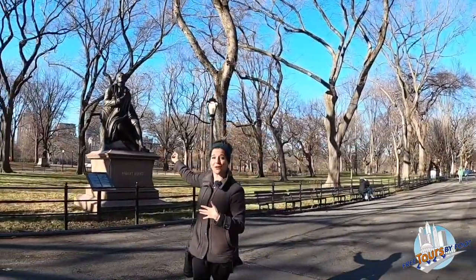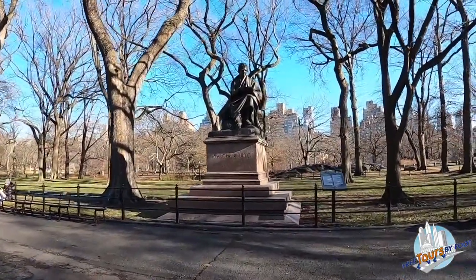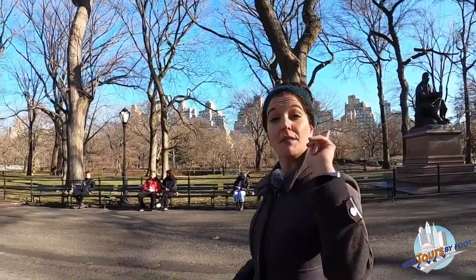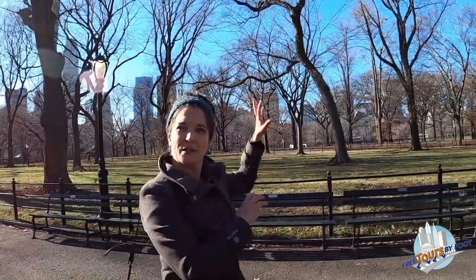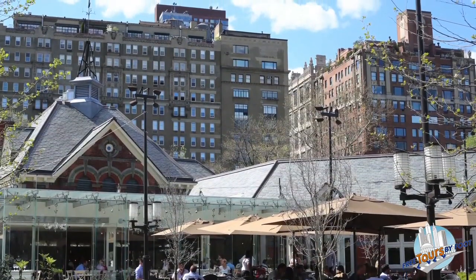Just behind us on the east side is the Sheep's Meadow, a big open grassy space. It's called the Sheep's Meadow because when Central Park first opened it was used for grazing sheep — they actually grazed sheep there until the 1930s. When the sheep were taken away during the Great Depression, there was a little building just on the edge of the Sheep's Meadow called the Sheep's Fold or the barn, and that became Tavern on the Green, one of the most famous restaurants in New York City.